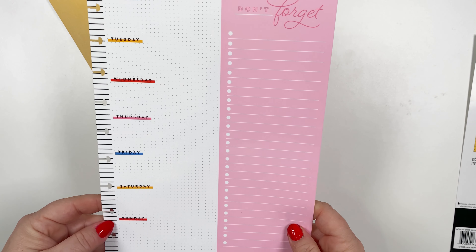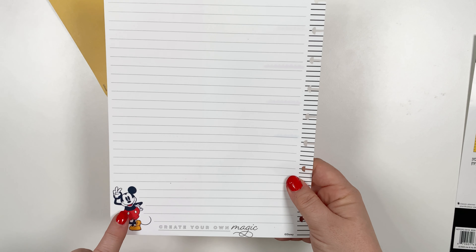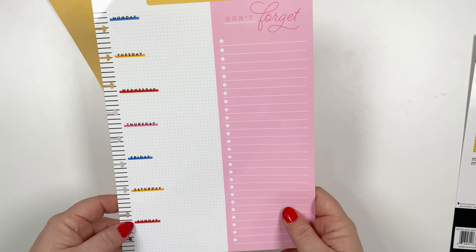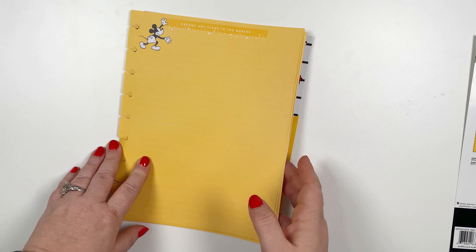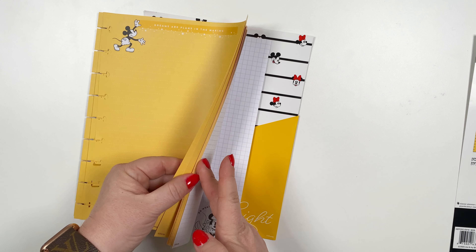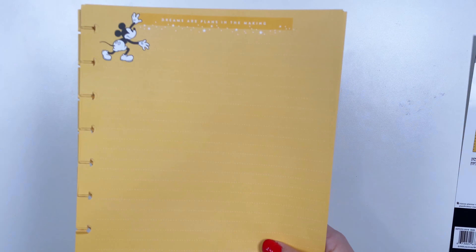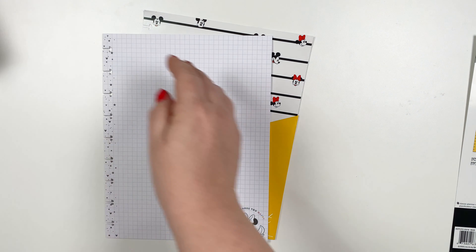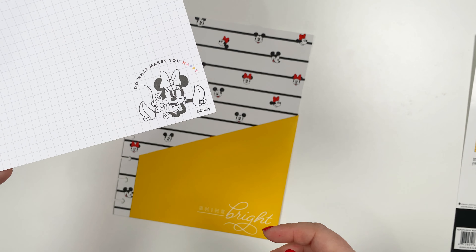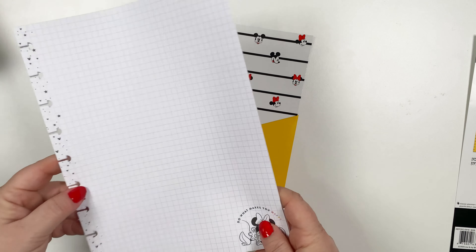And this is a dry erase board. It's got 'don't forget,' days of the week on this side, and then a little Mickey on the reverse side — 'create your own magic.' So this is just a really pretty dry erase board. And now there's some paper — two different kinds, I think 20 sheets of each. This is the yellow one — 'dreams are plans in the making' — and then plain yellow on the back. And then the next one is graph paper with cute little stars and Mickey heads on the side. At the corner it says 'do what makes you happy.' And then just graph paper with that same border. These are really versatile to use.